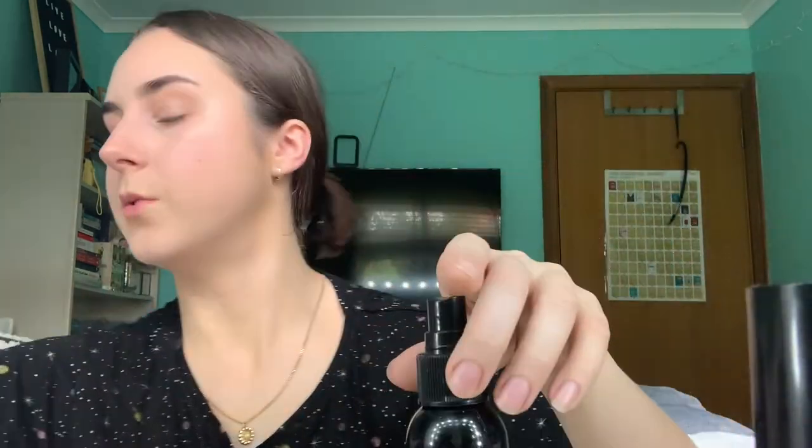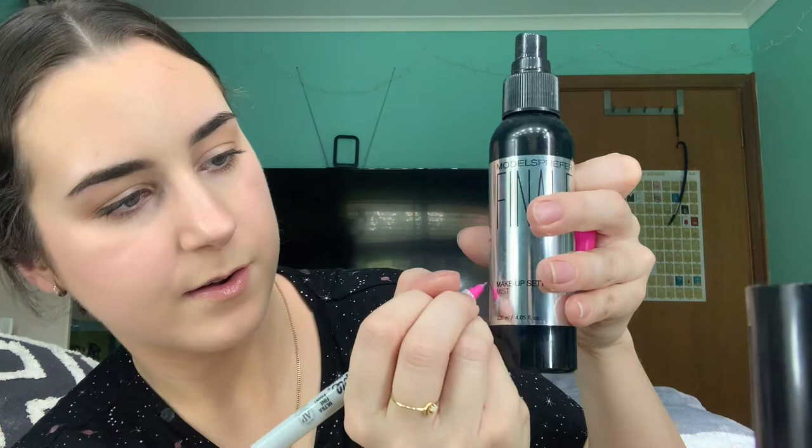For brow pencil I'm using the Model Co Instant Brows — I think it's almost done or broken, the spoolie broke off, but I love the product. Mascaras are still going strong — the Tarte Lash Paint and the MAC False Lashes. I'll keep using them until they get dry. Then I've got my Mecca Max setting spray and my Models Prefer setting spray — I've made quite a bit of progress on the latter. I normally use it to wet my sponge.